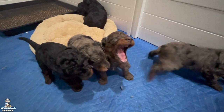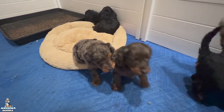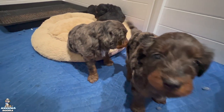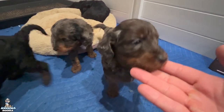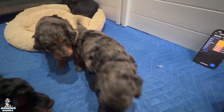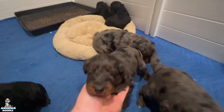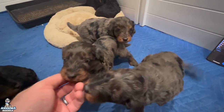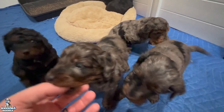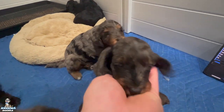Hey, awesome doodle fans! We're here at the house and wanted to let you get to meet Ivy's litter. They are just doing awesome — such cute little guys. This right here is little Alissa, a beautiful little blue merle female with such a cute little personality. The puppies are four weeks old and are already wagging their tails. They're super comfortable, and we absolutely love Ivy's temperament, which is why we love her puppies.